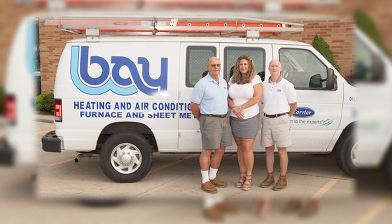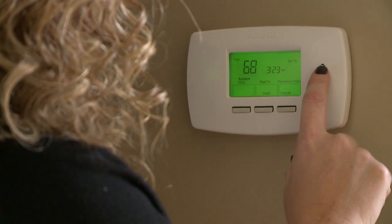Bay Furnace has been around since 1944. We're a third generation family owned heating and cooling company.